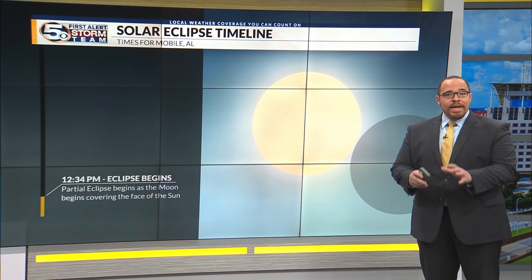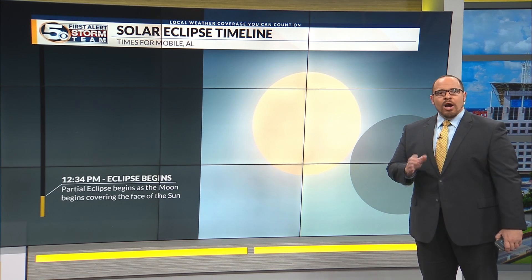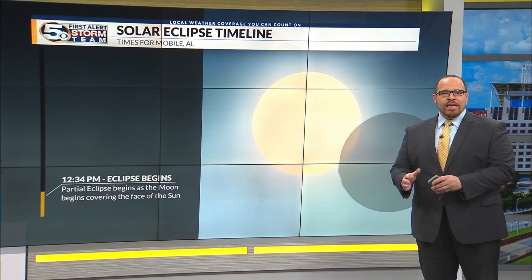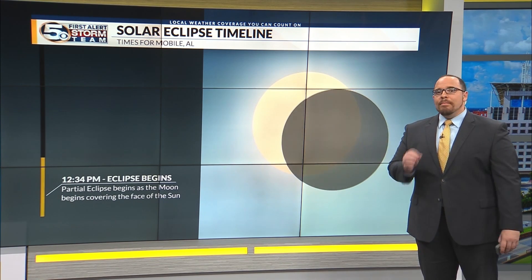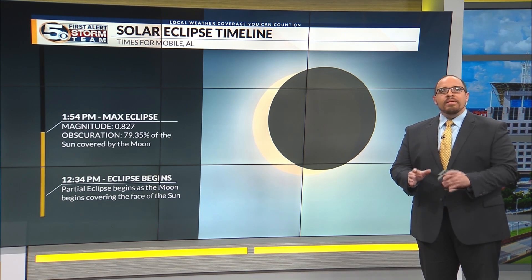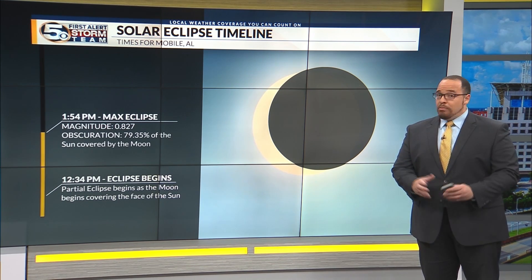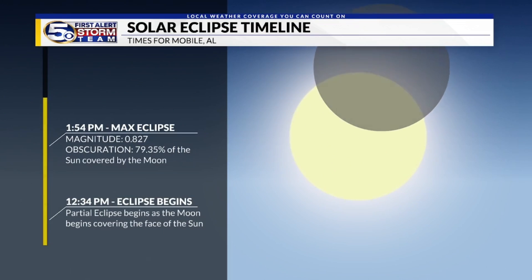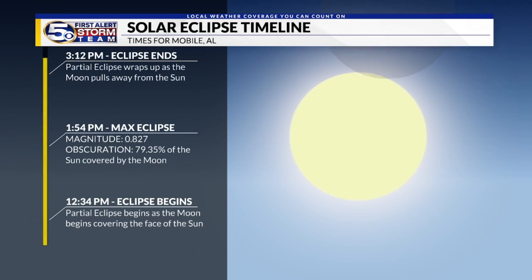The partial eclipse will begin around 12:34 p.m. on Monday, April 8th. At this point, the moon begins to cover the face of the sun. The maximum eclipse will hit around 1:54 p.m. At this time, nearly 80 percent of the sun will be covered, creating a solar crescent. The moon will then move away, with the eclipse ending at around 3:12 p.m.